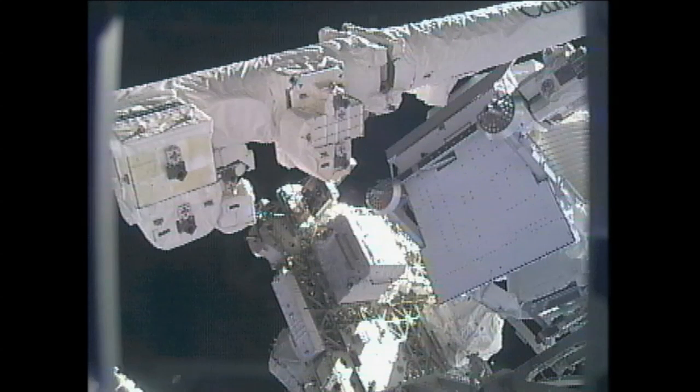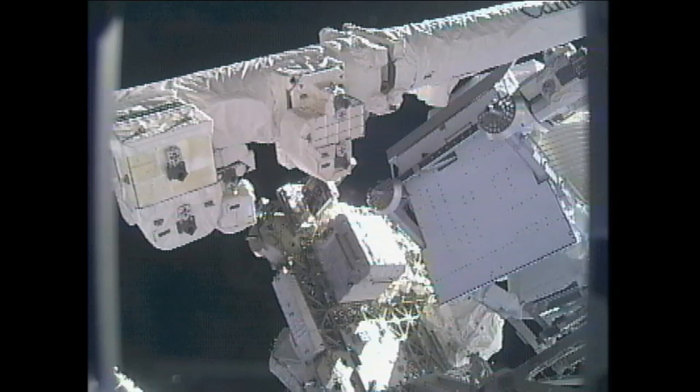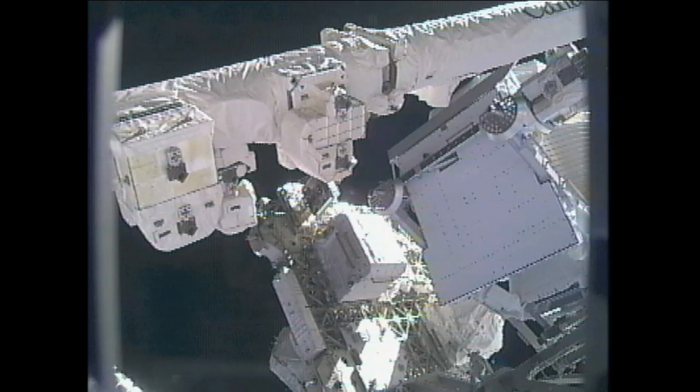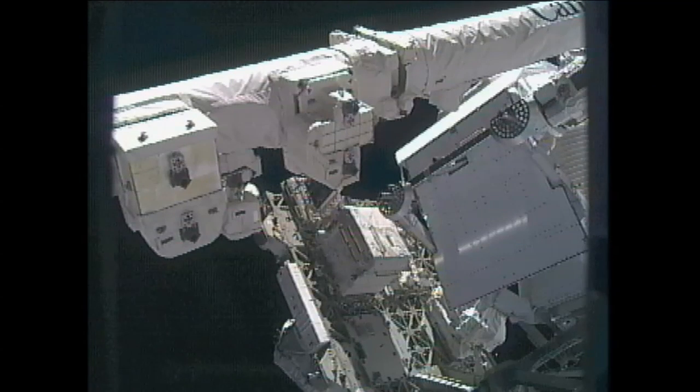The AMS is being positioned to its final location about one foot away. We now have confirmation of the completed capture of the Alpha Magnetic Spectrometer. It's made its way to its final home on the International Space Station. The confirmation came at 4:46 a.m. Central Time.